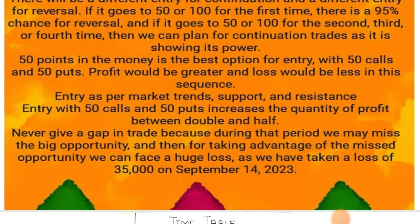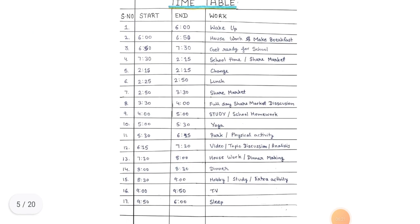Never give a gap in trade because during that period we may miss the big opportunity. Then for taking advantage of the missed opportunity, we can face a huge loss — as we have taken a loss of 35,000 on September 14, 2023.